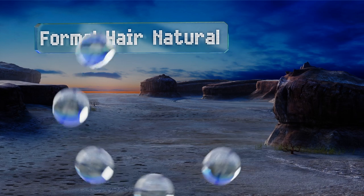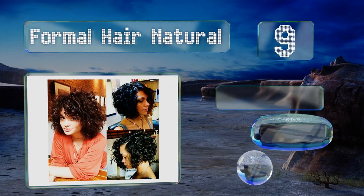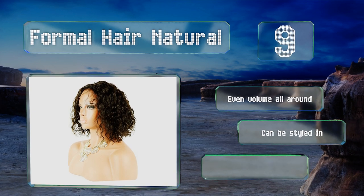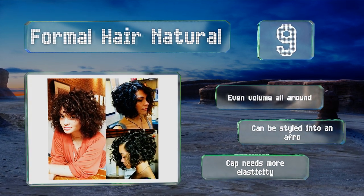At number nine, the Formal Hair Natural is spunky and youthful, yet still laid back enough for everyday wear. The available lengths are in the mid-neck to shoulder length range, which frames rounder faces nicely and is very easy to maintain. It features an even volume all around and can be styled into an afro, but the cap needs more elasticity.